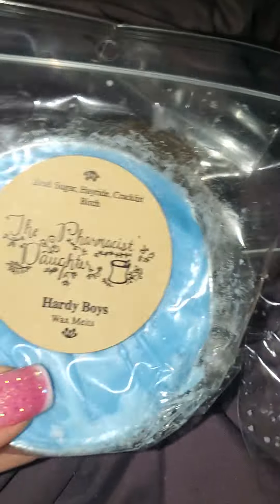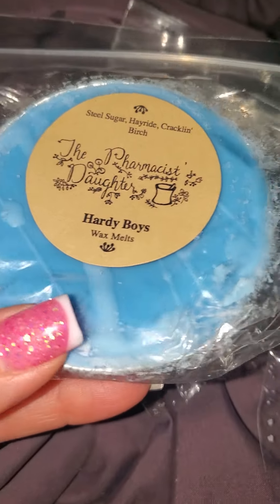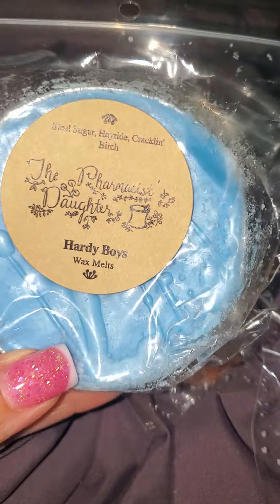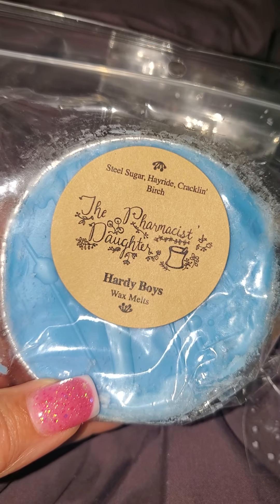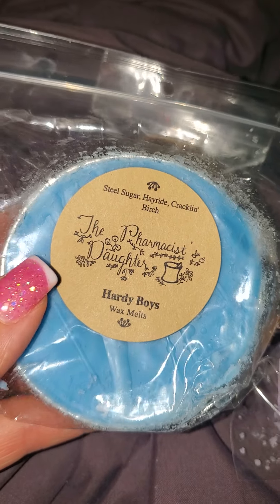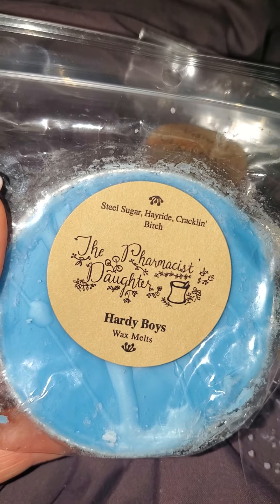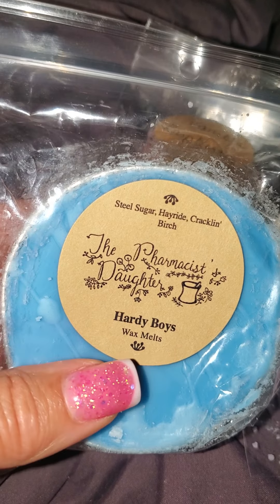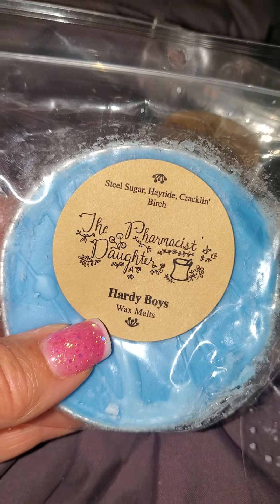And then lastly I got Hardy Boys, which is a new one to me. Another pretty blue with some splatters on top. This is Steel Sugar, Hayride, and Crackling Birch. This smells so good — it's just very outdoorsy, but a little bit of sweetness at the same time. It just makes you feel good, and I love anything with Crackling Birch in it.